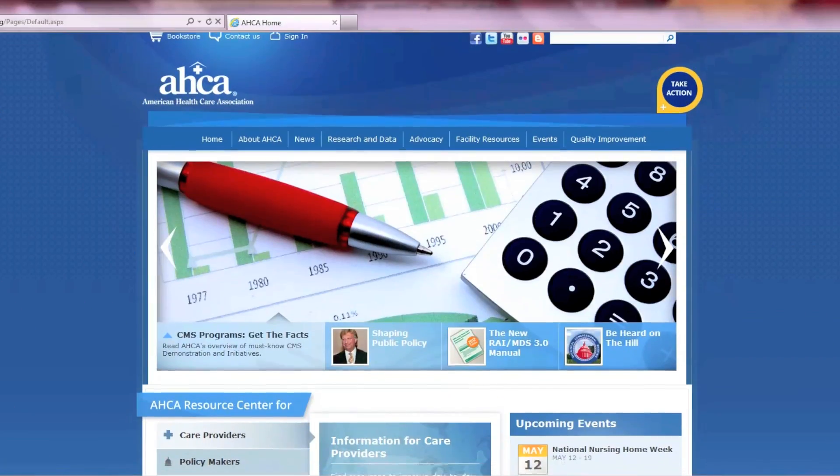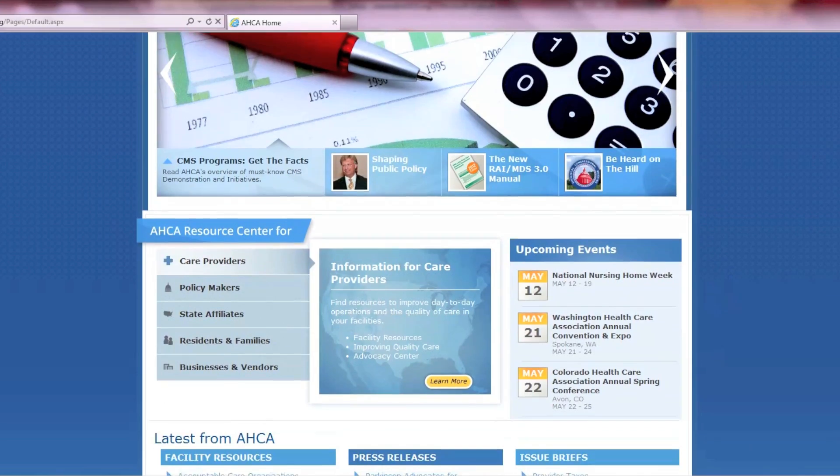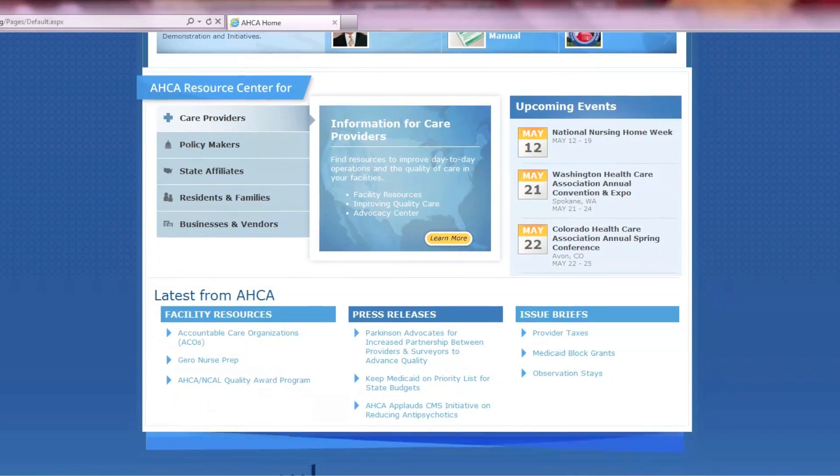Welcome to the new and improved ACA.org. This is just the first of many changes we're making this year to enhance the look, feel, and functionality of the ACA web presence.